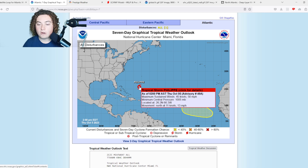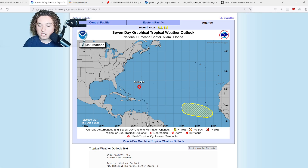Moving on to Philippe as it's moving towards Bermuda: it has re-strengthened to a 50 mph tropical storm. Minimum central pressure is 1005 millibars. Its current location is 26.2°N, 66.3°W, and it's currently moving north at 13 mph.